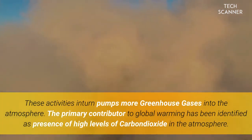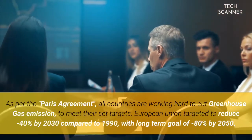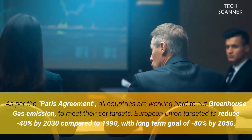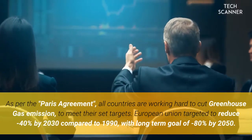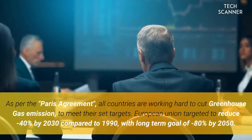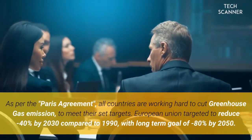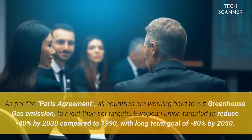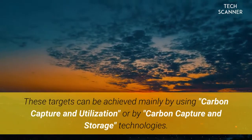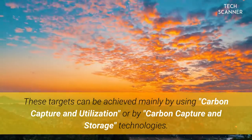The primary contributor to global warming has been identified as the presence of high levels of carbon dioxide in the atmosphere. As per the Paris Agreement, all countries are working hard to cut greenhouse gas emissions to meet their set targets. The European Union targeted a reduction of minus 40% by 2030 compared to 1990, with a long-term goal of minus 80% by 2050. These targets can be achieved mainly by using carbon capture and utilization, or by carbon capture and storage technologies.